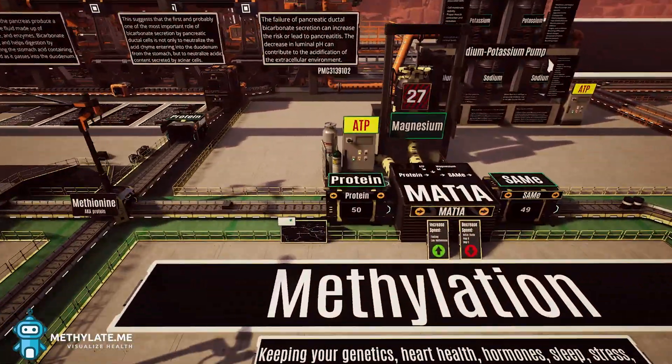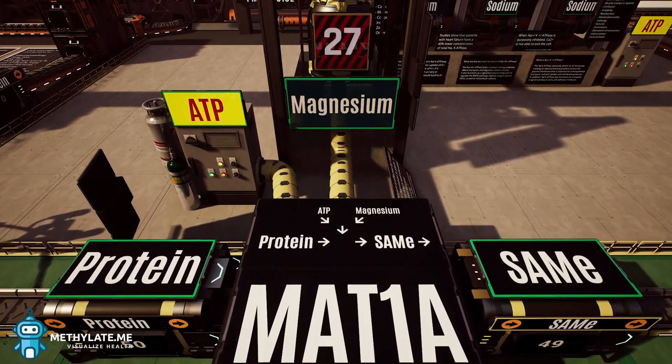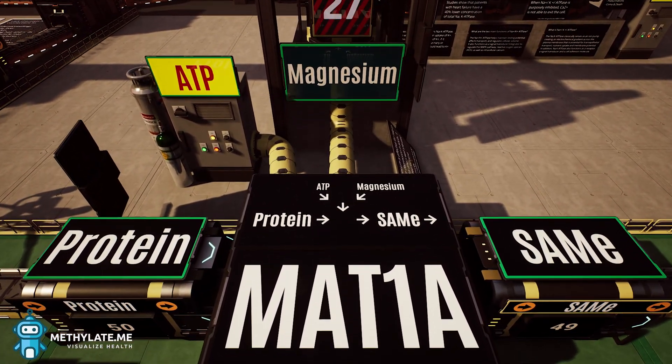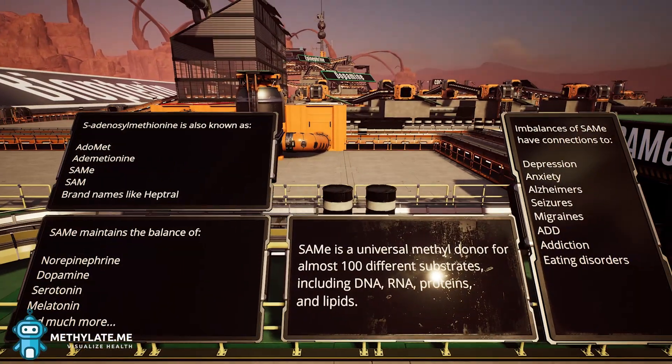The first step of the methylation cycle is the MAT1A gene, which simply activates protein with ATP and magnesium. Now that protein is charged, it's called SAMe, which is responsible for dozens of important processes.